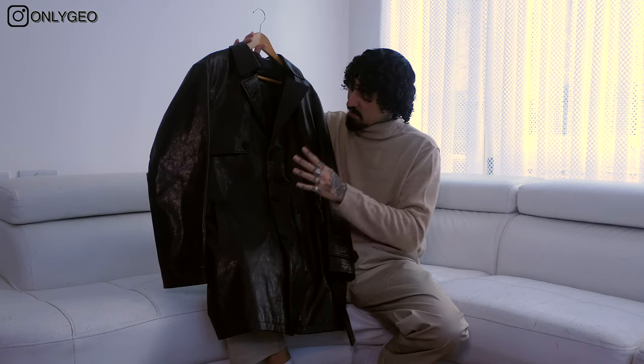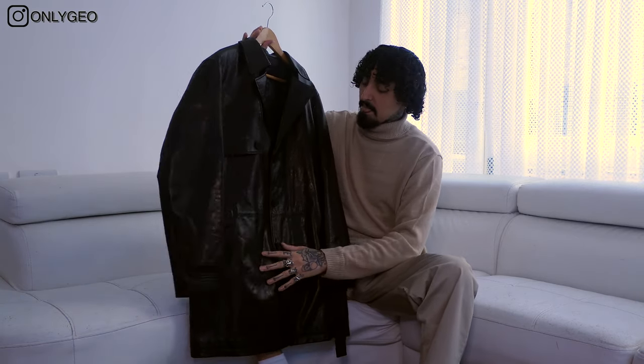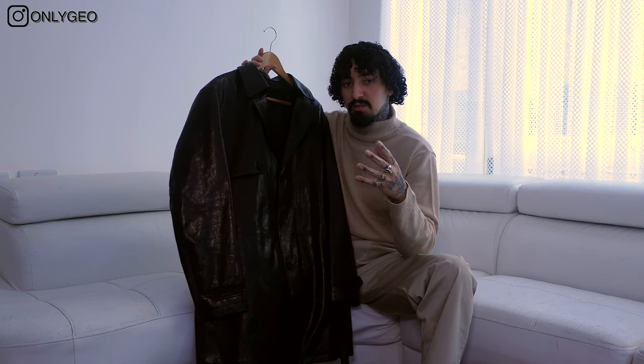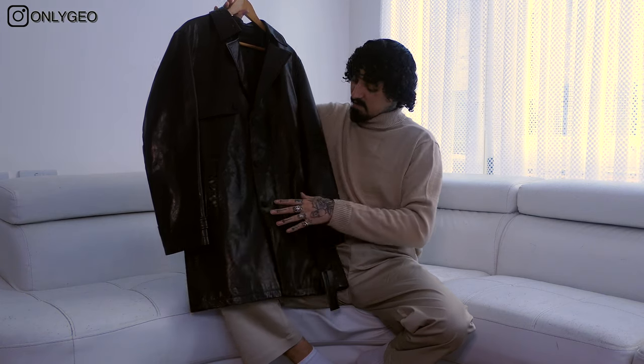I've had leather jackets before and I love how they mold to your body. These are very versatile jackets — you can wear this casually with a hoodie underneath for a streetwear look with trainers and trousers, or at the same time wear it with a turtleneck and really dress it up and look smart. No matter what type of style you have, this type of jacket is a very good versatile piece.